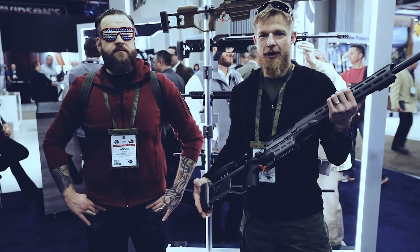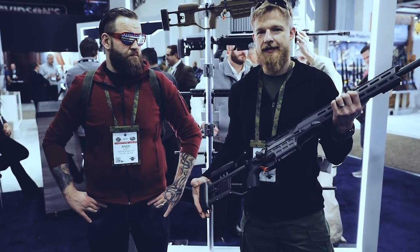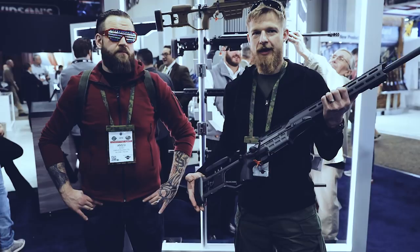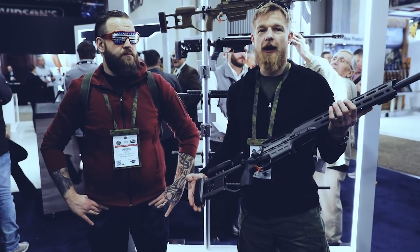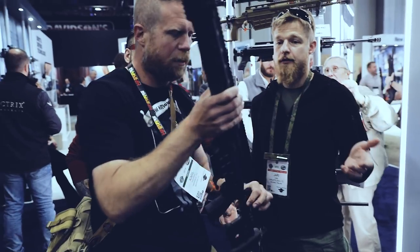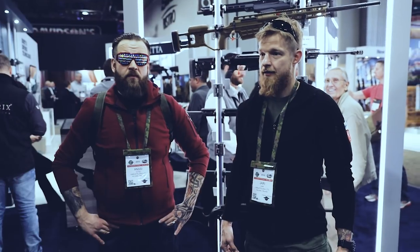Hey gang, what do you know — we are here at the Sako booth and they just released the updated version of the TRG 22A in 6.5 Creedmoor. It's a beautiful piece of Finnish design. Hey Ian, come over here, check it out. Finnish quality with a 6.5 Creedmoor round. Man, check this thing out.